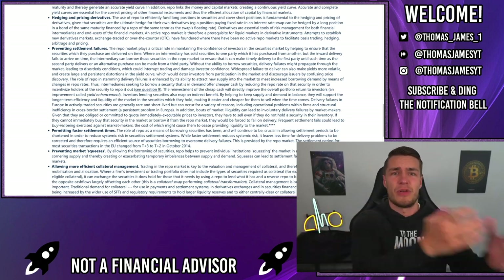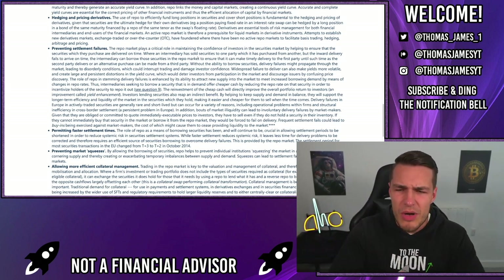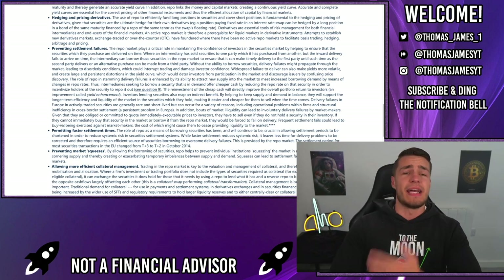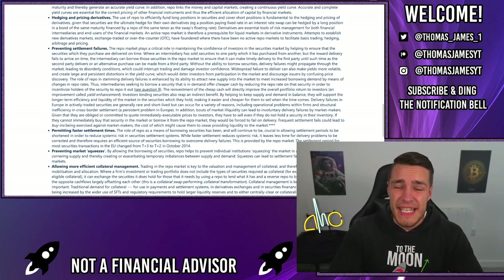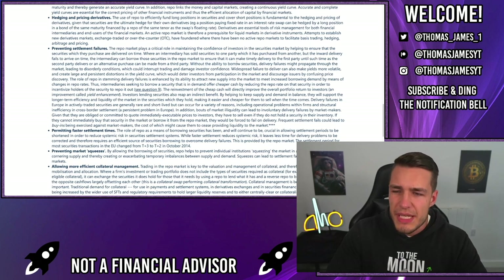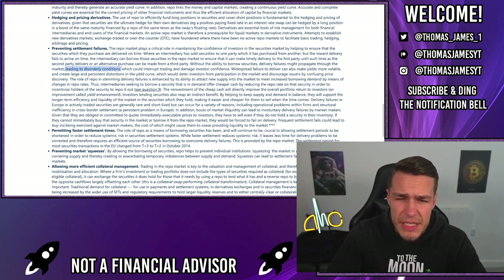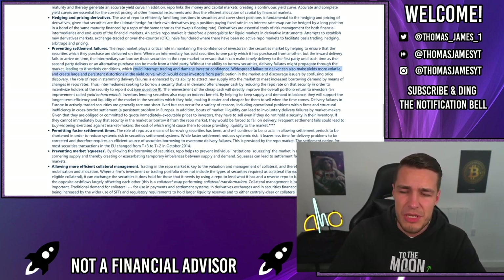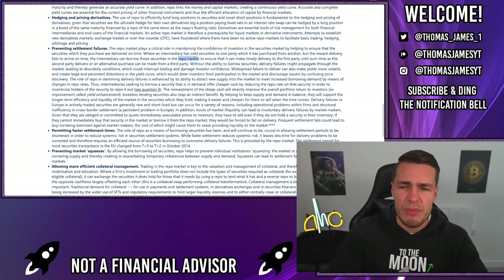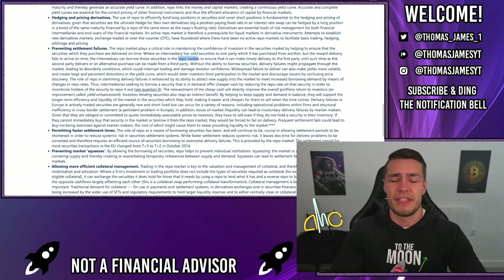Hedges can use the repo market to avoid the fail-to-delivers having to be closed out. If there are no FTDs to close out because they've been hidden using the repo market, then effectively there are no FTDs they actually have to file or report. Without the ability to borrow securities, delivery failures might propagate through the market, leading to disorderly conditions. Instead of having to file a massive wave of FTDs that could cause an AMC squeeze, they can just borrow the shares in the repo market.